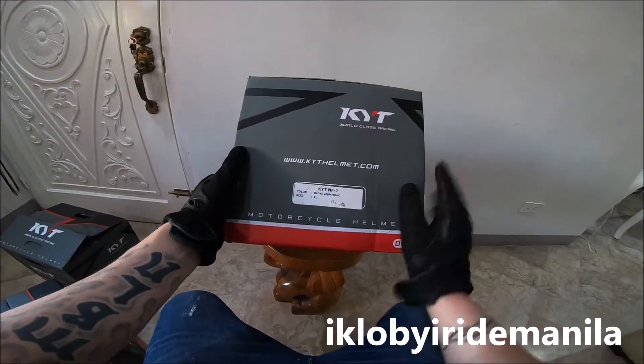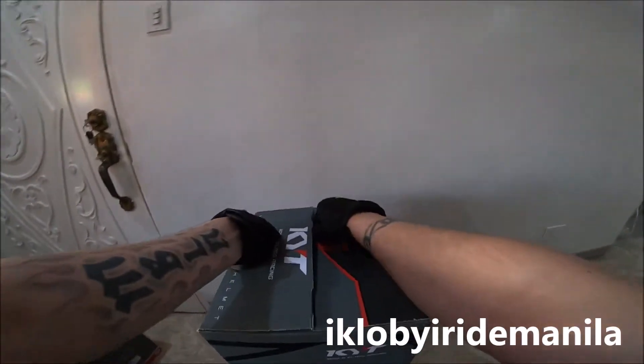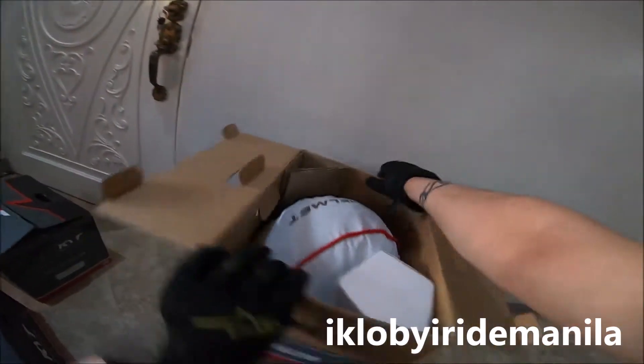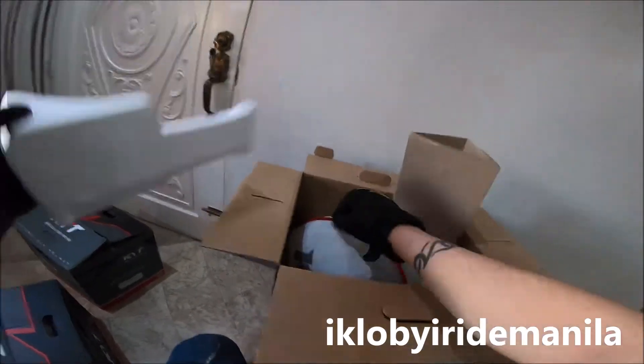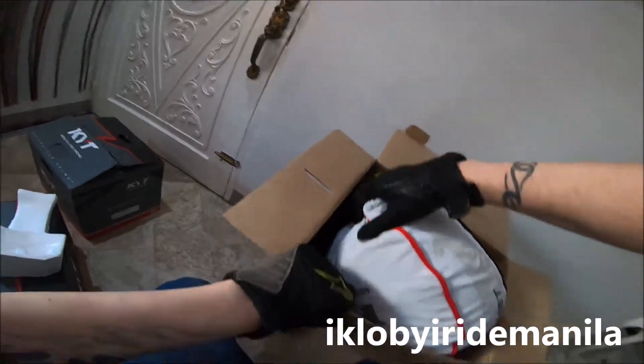KYT NFG Reda Aqua Blue, XL size. This one looks nice — I really like this one. It's not a plain one, but there's no graphic to it. This one is only 3.5 SRP.